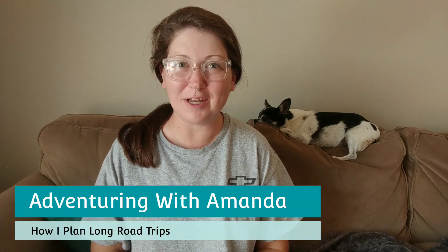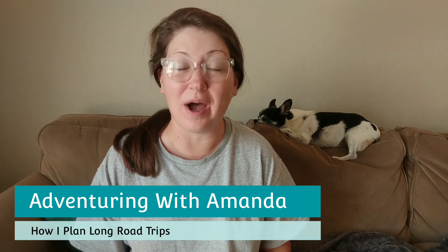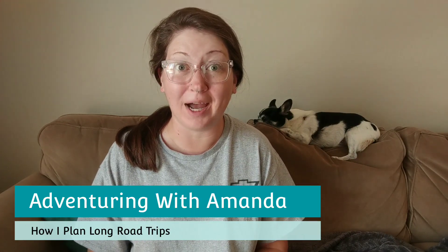Hey y'all, welcome back to Adventuring with Amanda. Thank you so much for being here. In this video, I am taking you through my road trip process and how I plan my long road trips, like my six week to multiple month road trips around the country. I'm really excited because I'm actually going to take you through Google Maps to show you exactly what I do and how I come up with my routes.